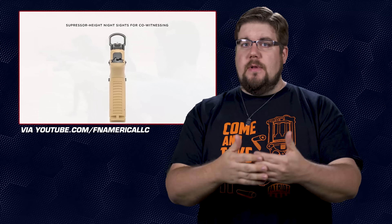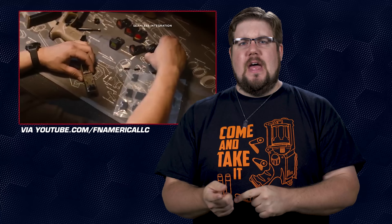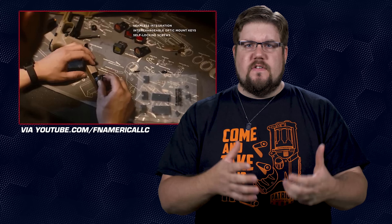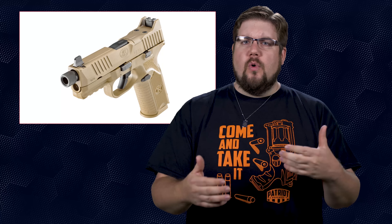Oh, and it's tan! Almost everything else is the same as the regular 509, with the exception of the really smartly designed mounting system for slide-mounted red dot optics. It's designed so that the factory suppressor sights co-witness with your optic, and it also comes with this really interesting cap for when you don't have an optic mounted, with wings to protect the rear sight in the middle.